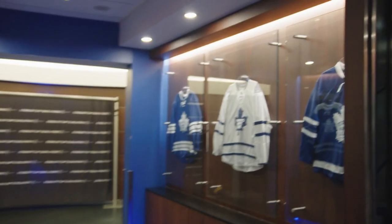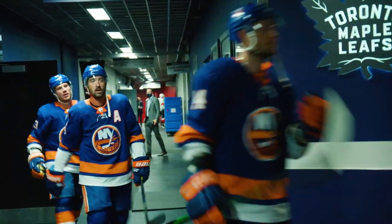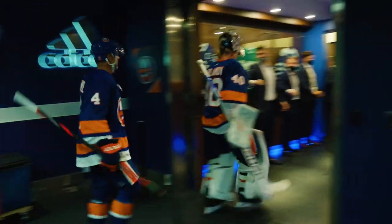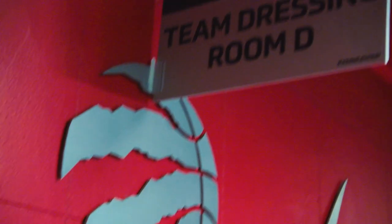We rotate them on a daily basis. If we use the Leafs and the visiting NHL room for the first game at 12 noon, that locker room will then be flipped and used again for the 8 p.m. game, with the media room and the Raptors room being used for the 4 p.m. game.